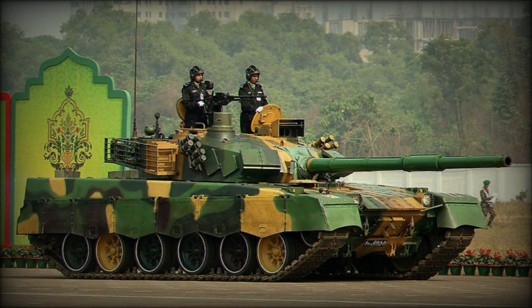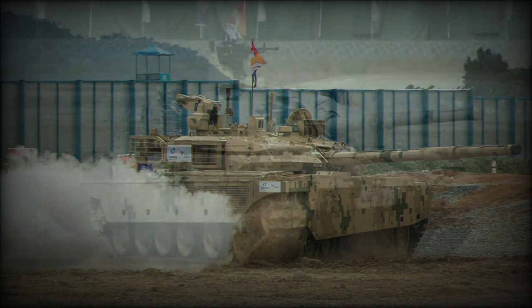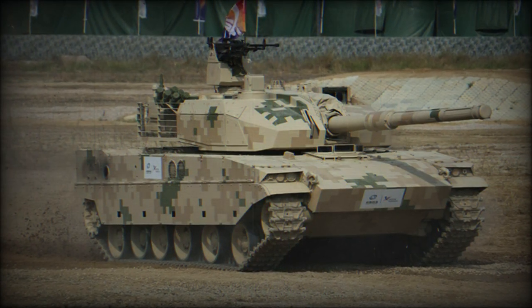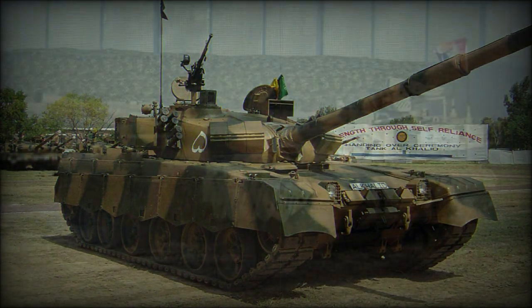These hulls are manufactured by Heavy Industries Taxila. Structural dimensions of the vehicle include a running length of 10.33 meters, a beam of 3.5 meters, and a height of 2.4 meters. Combat weight reaches 48 tons.